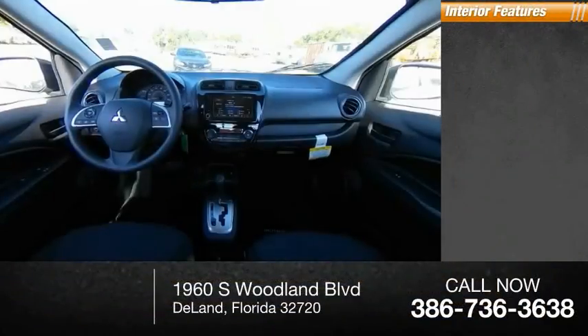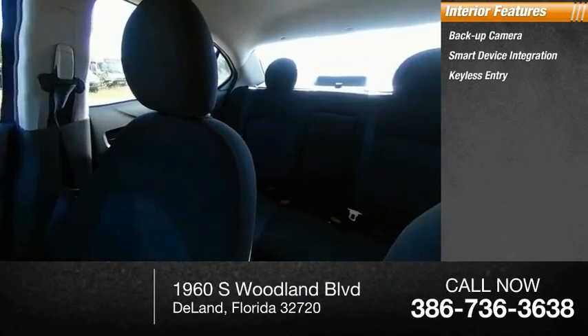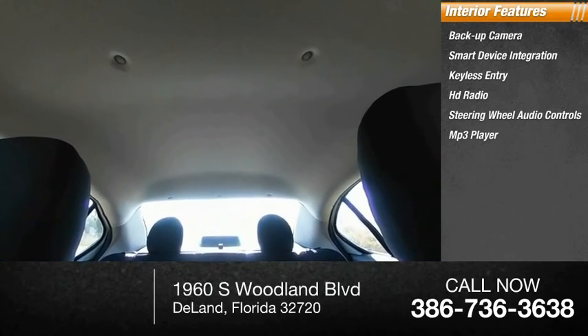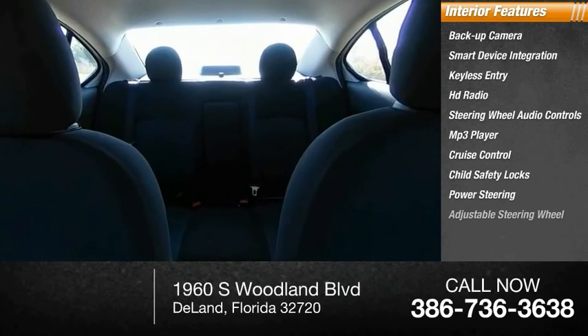Inside you'll find a backup camera, smart device integration, keyless entry, HD radio, steering wheel audio controls, MP3 player, cruise control, child safety locks, power steering, and an adjustable steering wheel.